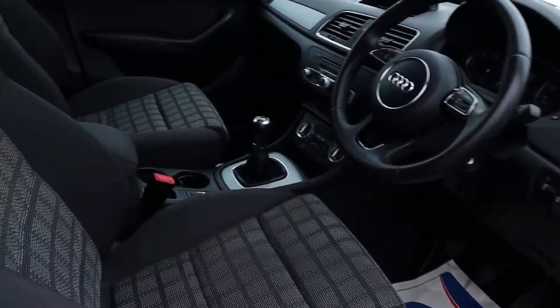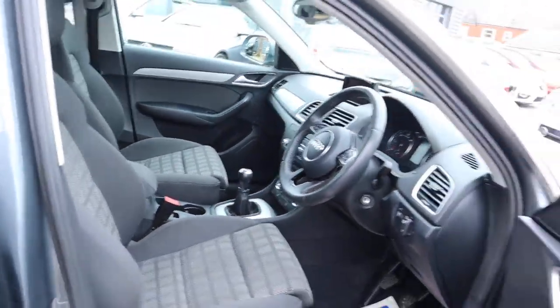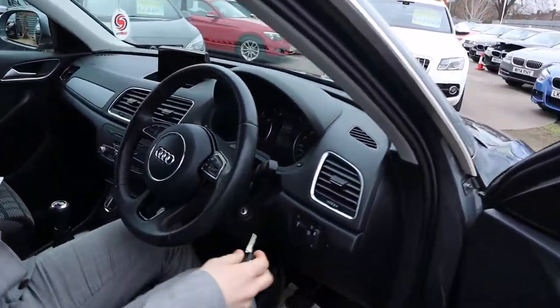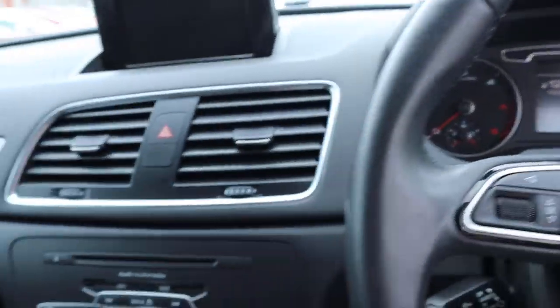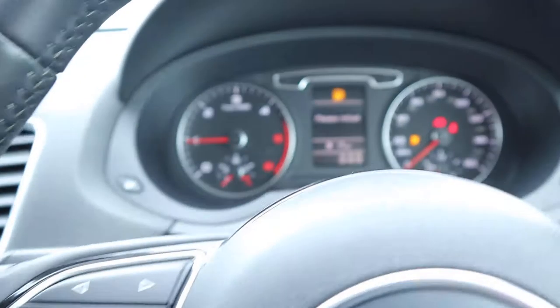Lumbar support. Heated door mirrors. Let's have a little sit inside. Put the key in. We have your cruise control. Let's get the car started.